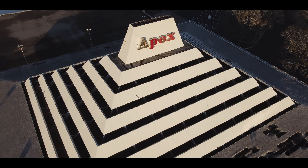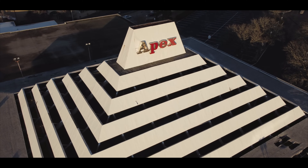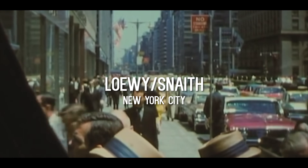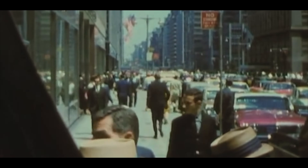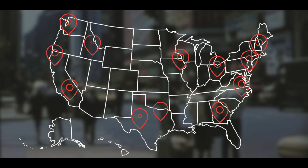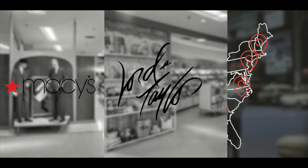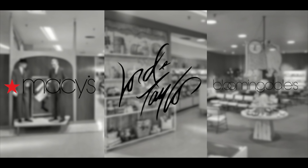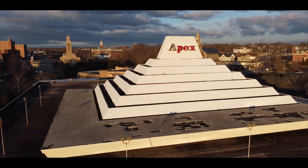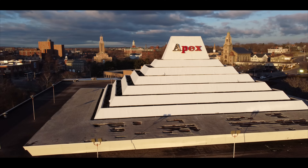But how did he end up designing a pyramid in Pawtucket, Rhode Island? In the 1960s, Geller worked for Loey Snaith, a New York City architecture firm responsible for revolutionizing the design of shopping centers and department stores across the United States — places like Macy's, Lord and Taylor, Bloomingdale's, and, you guessed it, Apex department stores. They made them easily recognizable, easy to navigate, and visually pleasing.